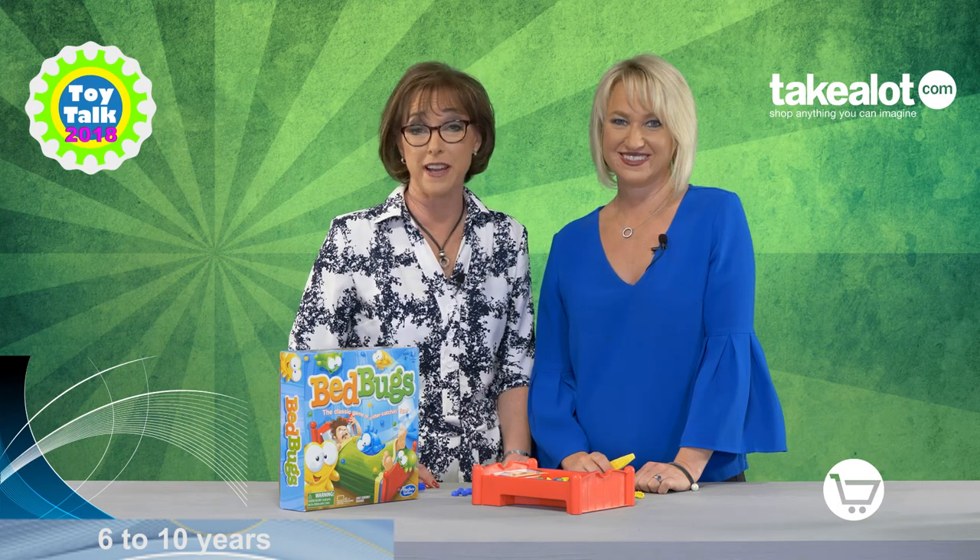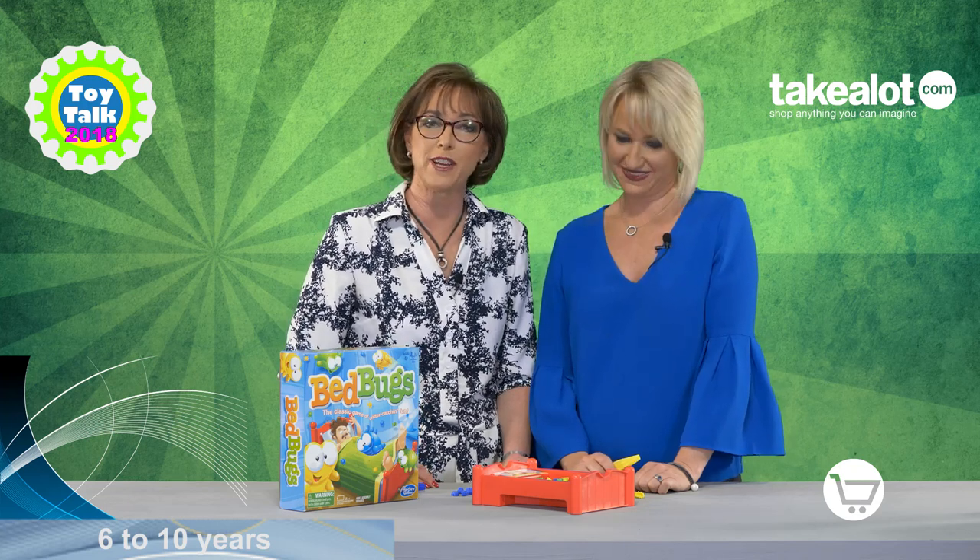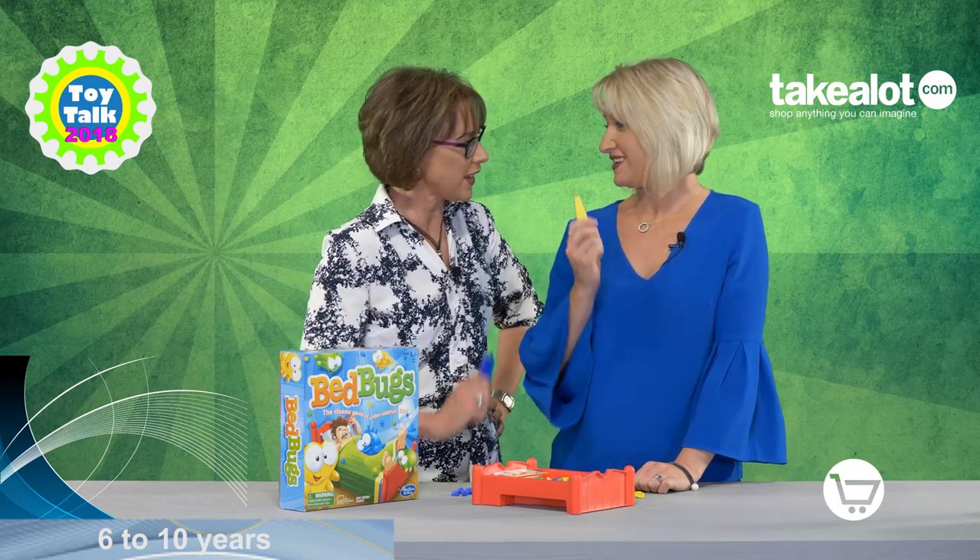If you want some hysterical family fun, there's no better game than the Bed Bugs game from Hasbro. I'm Nikki Bush and I'm here with my fellow Toy Talk judge Justine Hadra. So let's use these tweezers and get going.